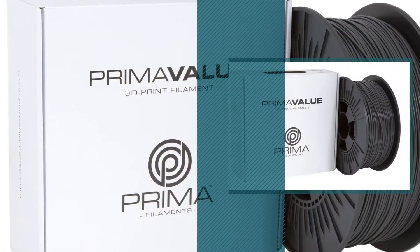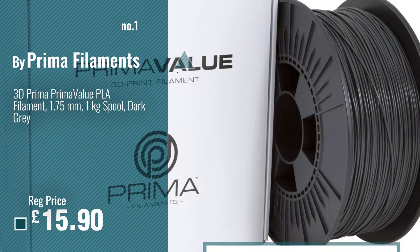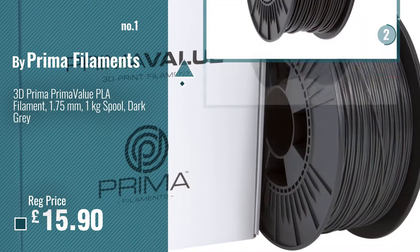Number 1, Best Seller, by Prima Filaments. Watch this video, choose your favorite.